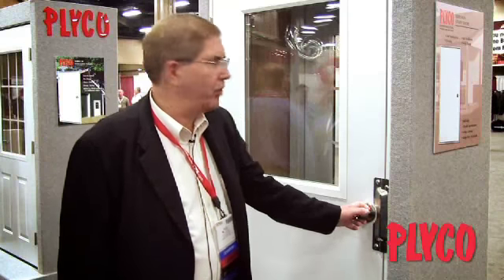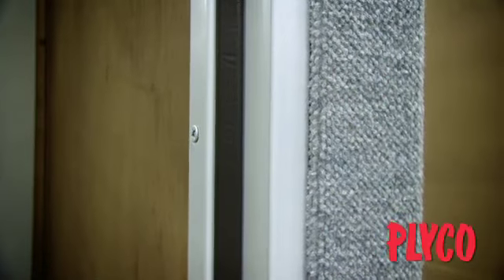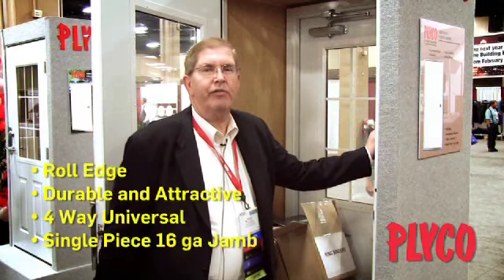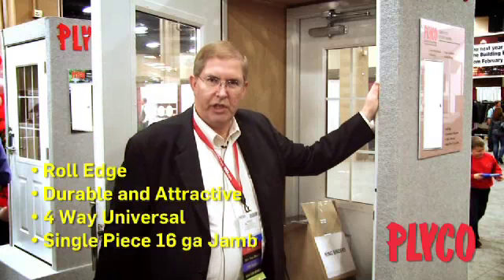This year on our 60th anniversary we've also introduced a couple of new products. One of them is our Series 95 utility door. This door has a Texas and Florida wind code, has a rolled edge, and has a kerf weather stripping that will allow you to remove or replace with any standard seal that you can find in your local hardware store. Strong, versatile utility door.